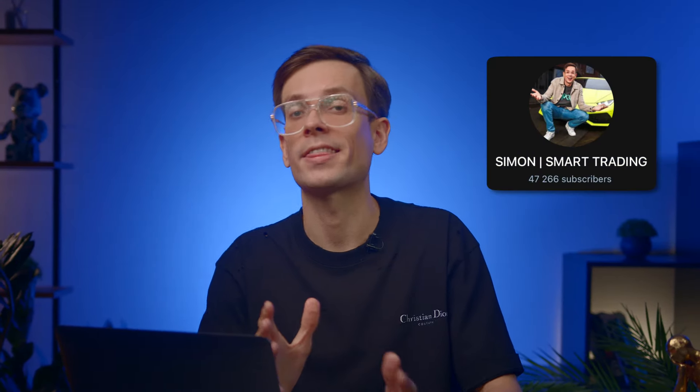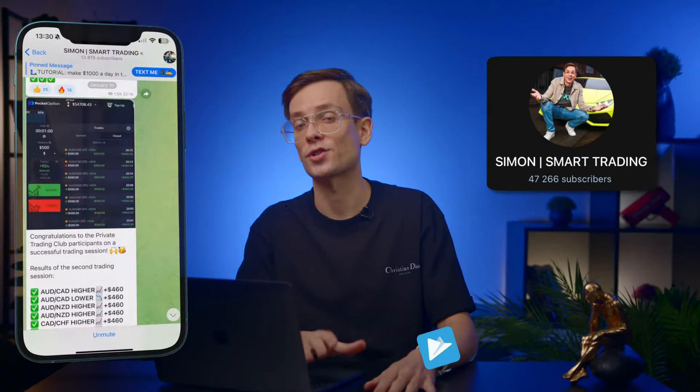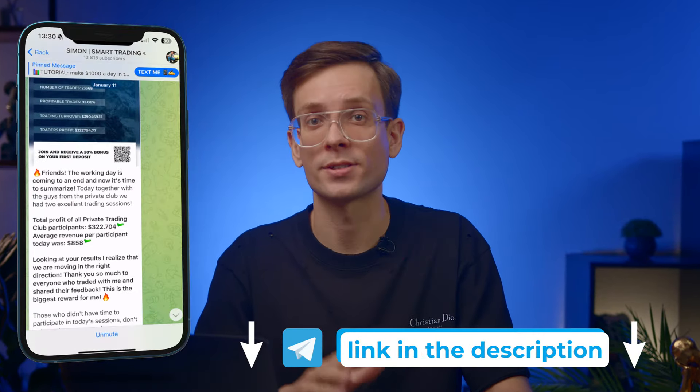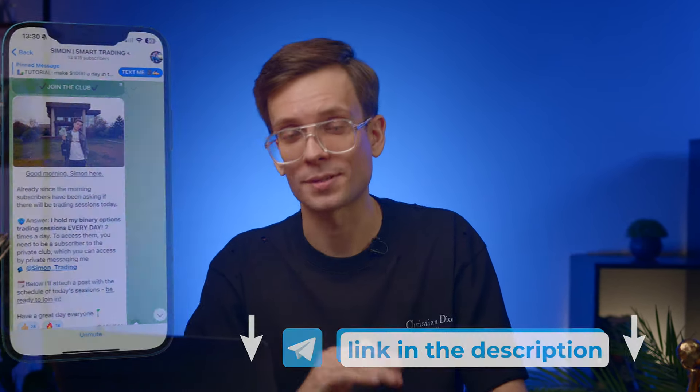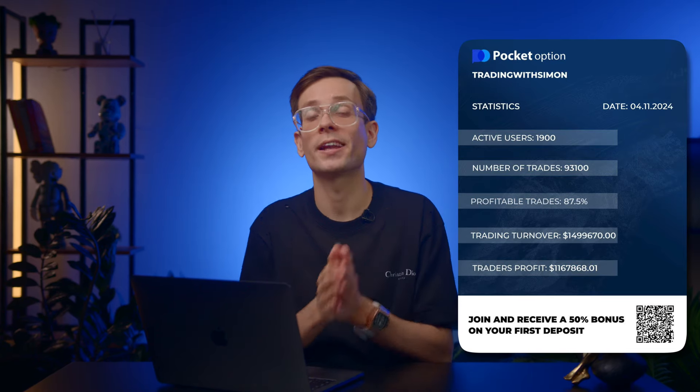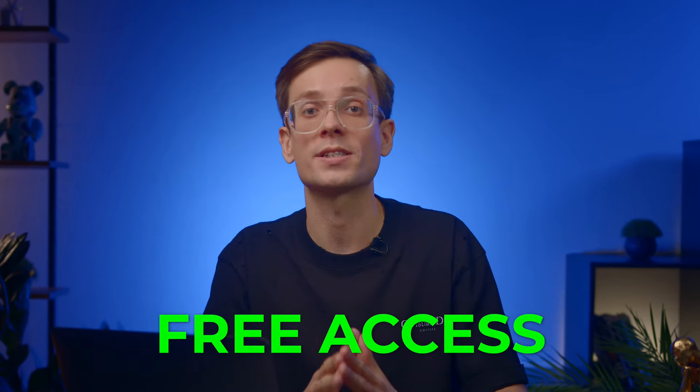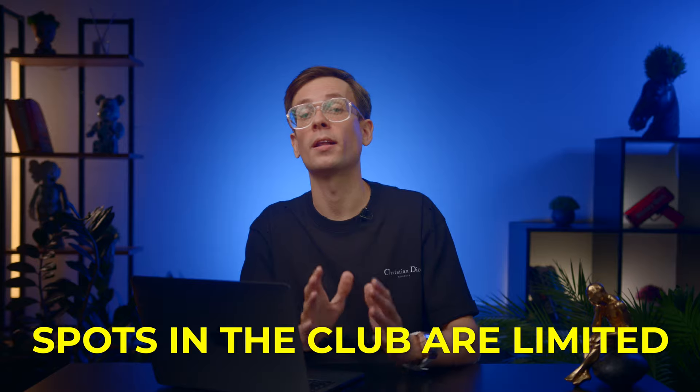In my investors club with over 47,000 subscribers, I host live sessions every day. During these sessions, I post my buy and sell alerts and followers just copy my moves. Yesterday we hit 400x with a win rate close to 88% — pretty insane. And the best part: I never charge my followers a dime. Spots in the club are limited, so join through the link in the description or pinned comment.